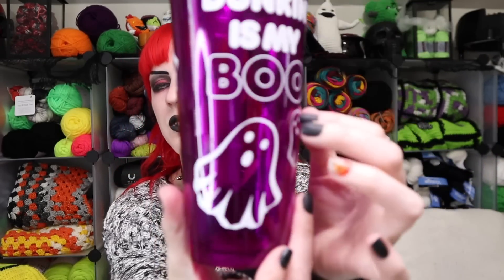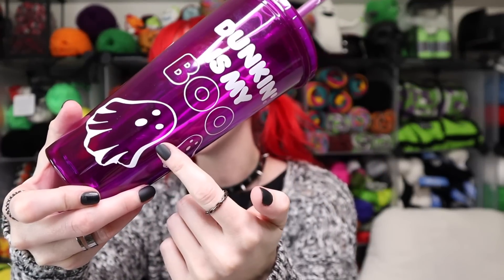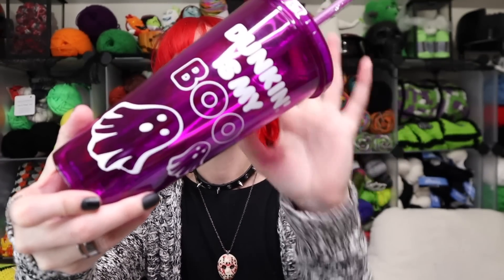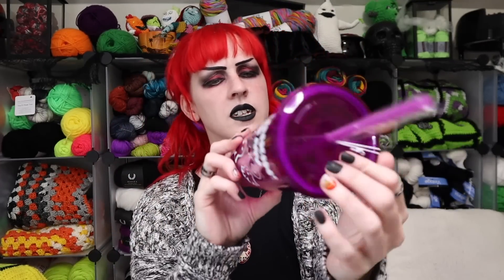The first one says 'Dunkin' is my boo' with cutesy little ghosts all over it. I'm going to guess the ghosts and the wording are the parts that glow in the dark. There's nothing special on the top — just a plain purple lid.